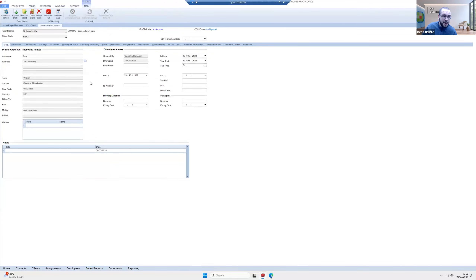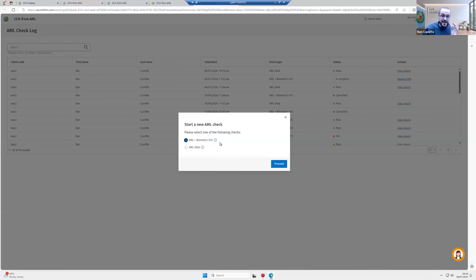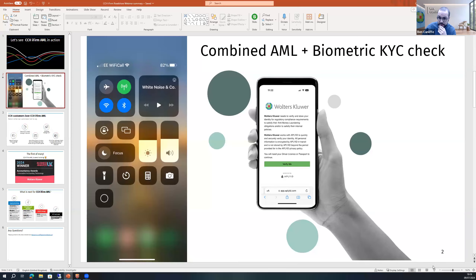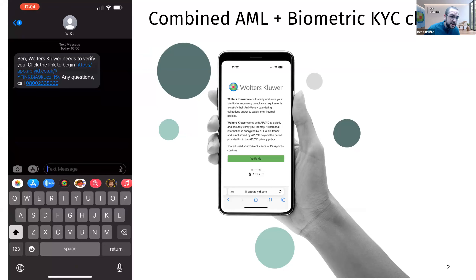Now I'll show our AML plus biometric KYC checks. These are quite advanced in functionality. Your client gets a text message from your firm — it can be a client, draft client, or contact — and it takes them on a journey. It's pulled through my name and mobile phone number. I'll play a video showing what that journey looks like for your customers. You can see a text message — currently showing Wolters Kluwer branding, but this can be branded with your colours and logo.